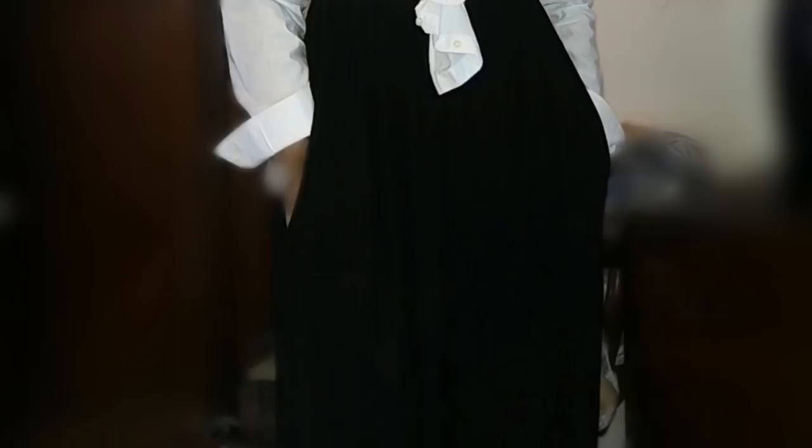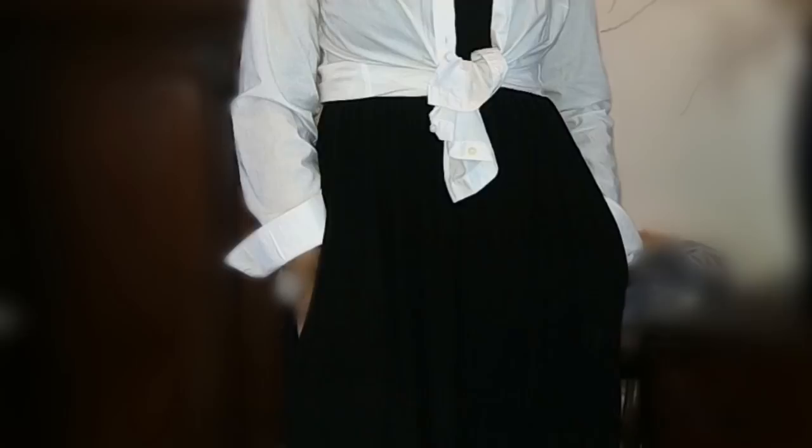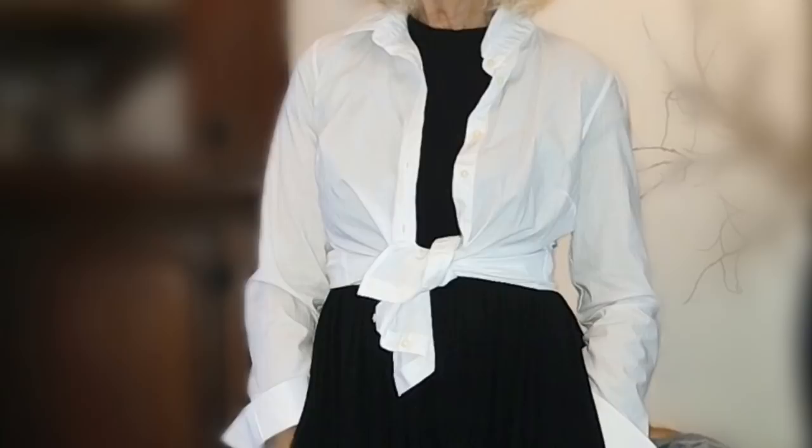Everyone should have a white shirt in their wardrobe. If you don't have one, you can go to a thrift shop — they are full of great white shirts. Here I am again with the white shirt, but this time I have it tied casually up around my waist. It gives it a more relaxed look and more of a fitted look as it hugs my waist. Instead of just wearing it loose, you can tie it Caribbean style around your waist, and it makes it a little more casual and gives you a definition in your waistline.